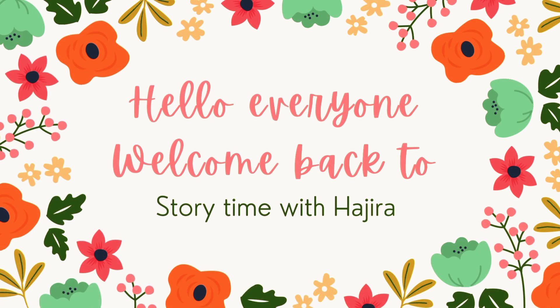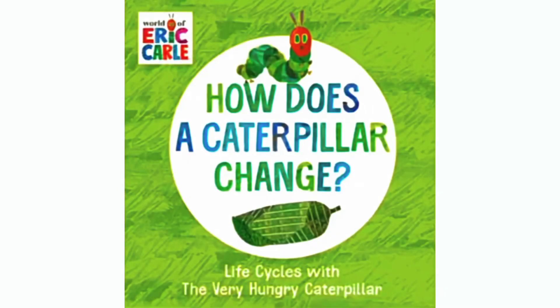Hello everyone, welcome back to Storytime with Hajira. Today we are reading How Does a Caterpillar Change? Life Cycles with The Very Hungry Caterpillar by Eric Carle. So, let's get started.